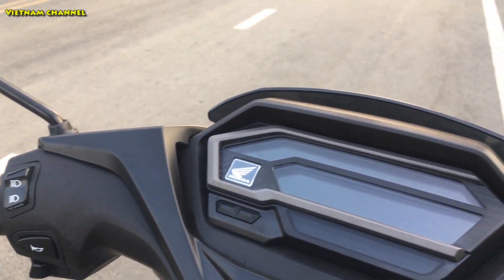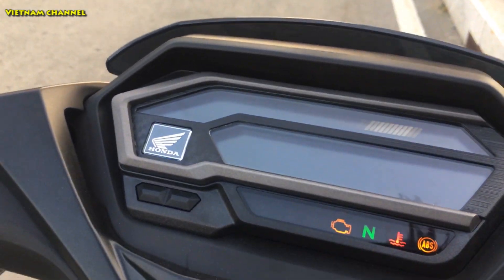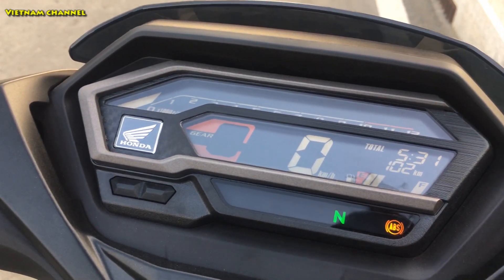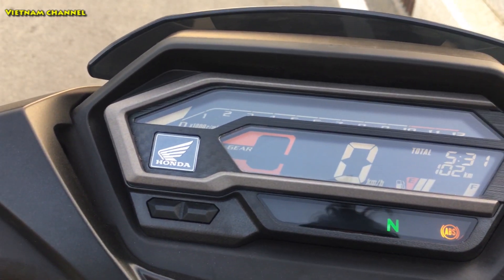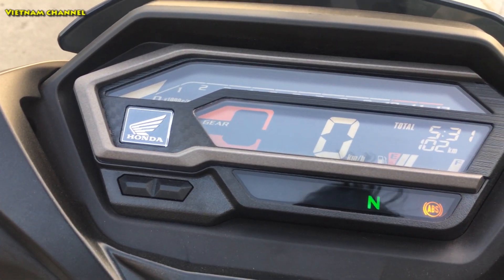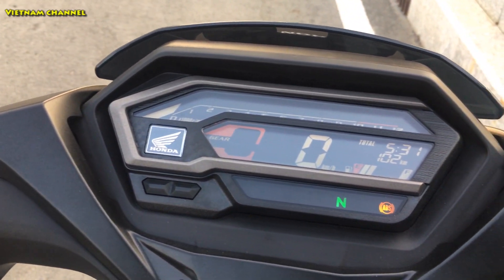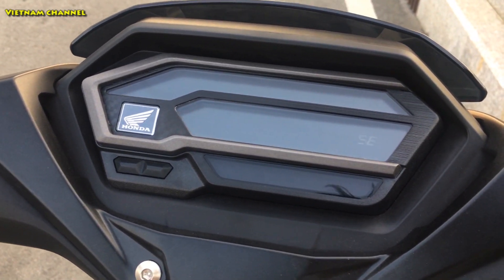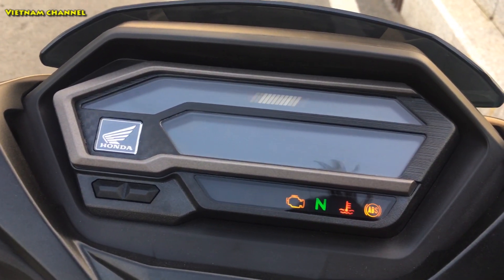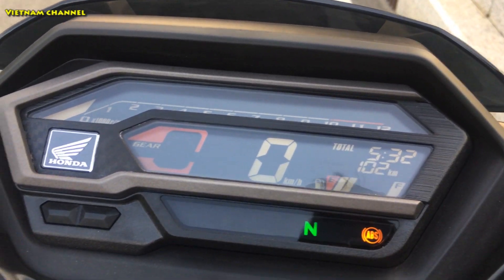Một cái điểm nữa đáng tiền của con Winner X này đó là cái đồng hồ LCD. Đồng hồ này khá là đẹp, được sử dụng từ con CBR150R, lấy nguyên cụm của CBR150R luôn. Nhìn rất là hiện đại. Xe mình đi được 172km.